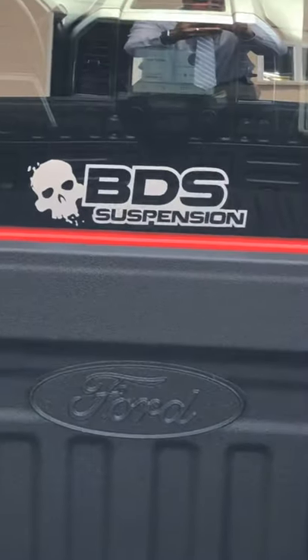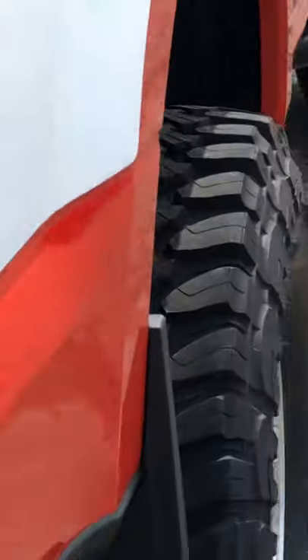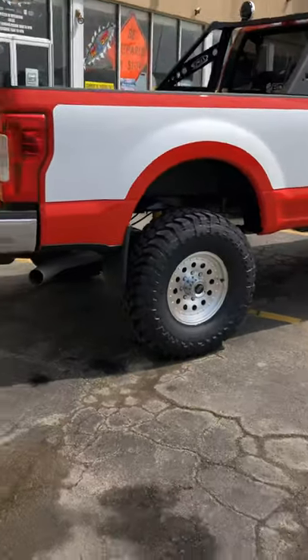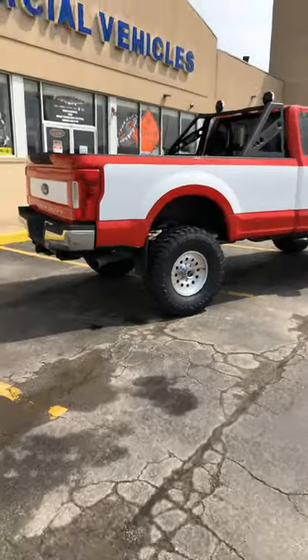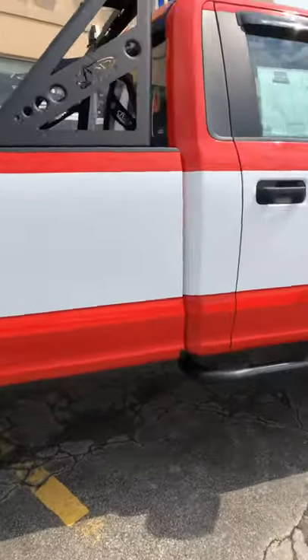You can see the BDS Suspension stickers on the truck. Up on the roof, you've got roof clearance lights and all that up top. Stepping back so you can see the whole truck — I'm gonna do a quick walk-around so you guys can see it in full before we talk about some more features.